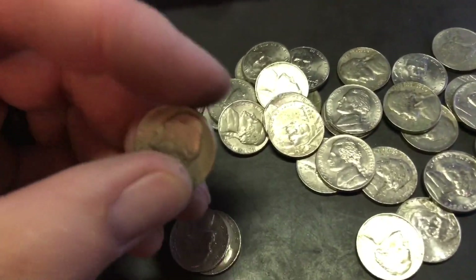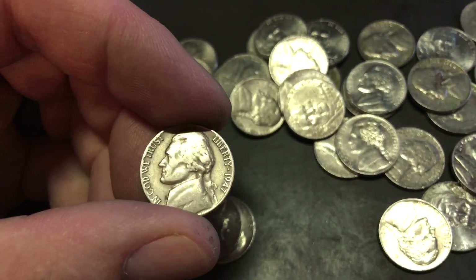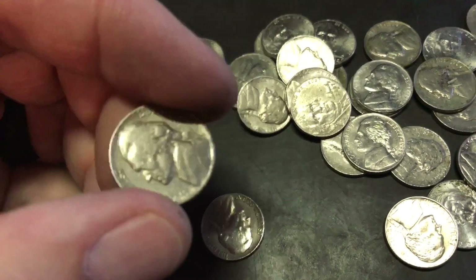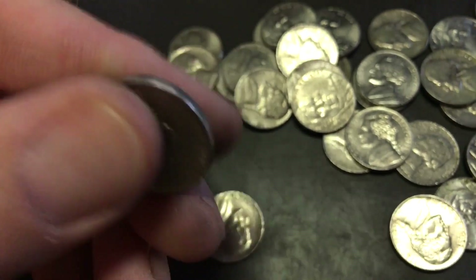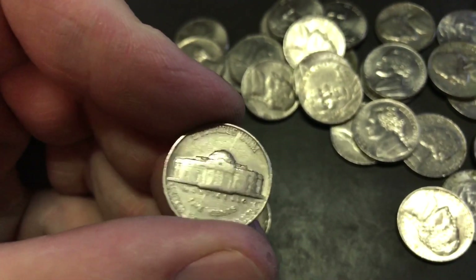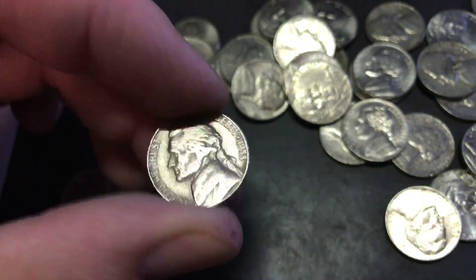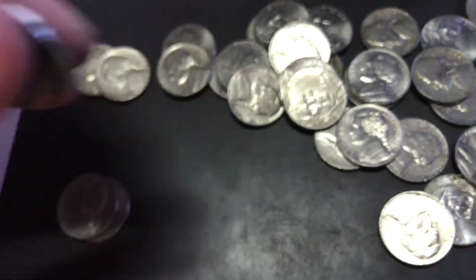This is a pretty good roll — found three 1947 Philadelphias and a 1939 Philadelphia. It's nice finding the 30s. And also a 1958 Denver. I'll let you know what else I find.